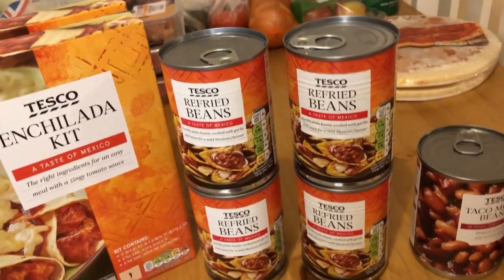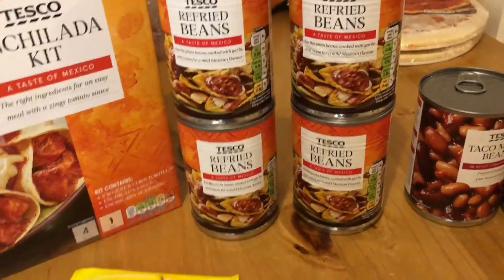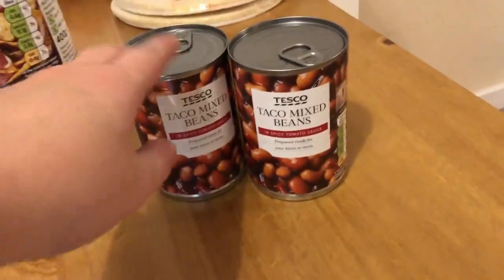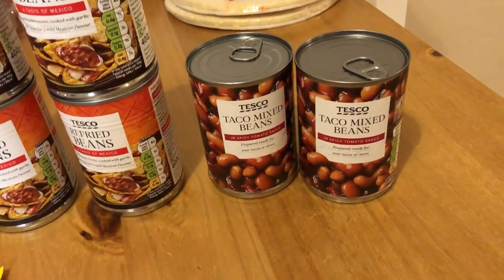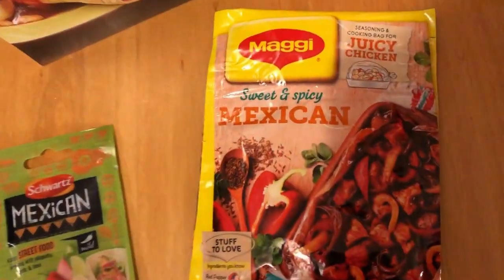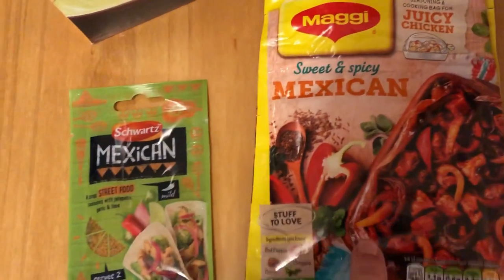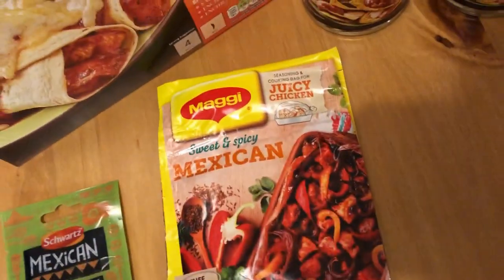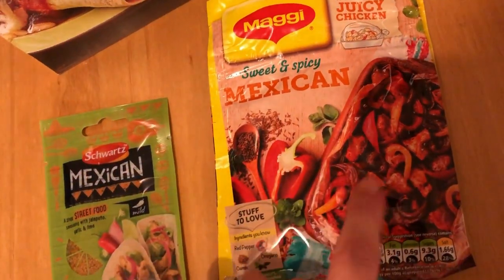We also have refried beans — I'm going to put some in the enchiladas and eat some on the side. We got taco mixed beans, which William got for chili, though we didn't buy any chili, so I'll probably find some recipe for those. Then we got sweet and spicy Mexican seasoning and Mexican street food seasoning because I couldn't find taco seasoning for the enchiladas anywhere.